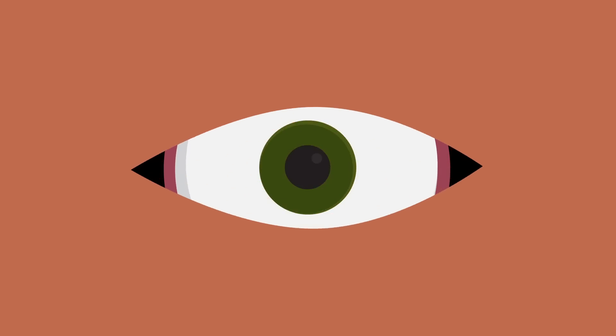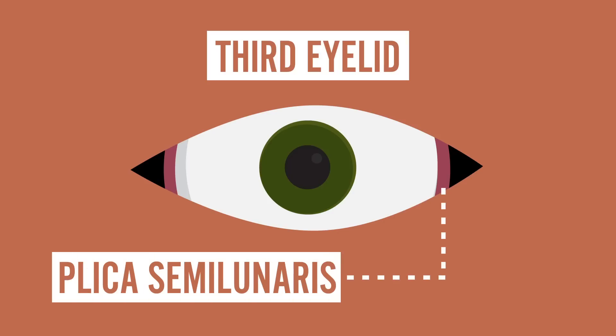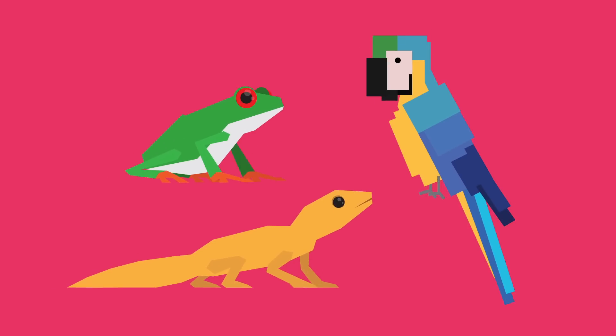Lastly, and quite possibly the coolest vestigial structure in humans: your third eyelid. Look in the mirror and find that little flap of tissue in the inner corner of your eye. That, my friends, is your plica semilunaris, which is the remaining remnant of a nictitating membrane. Some birds, reptiles, and amphibians have these, and they are used to moisten the eye and clear it of any debris.